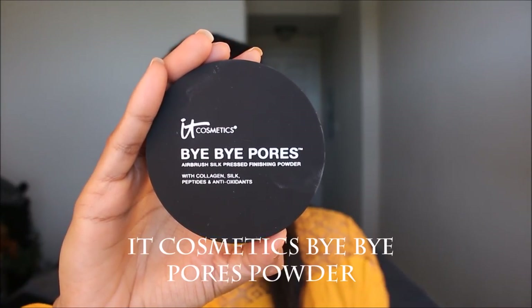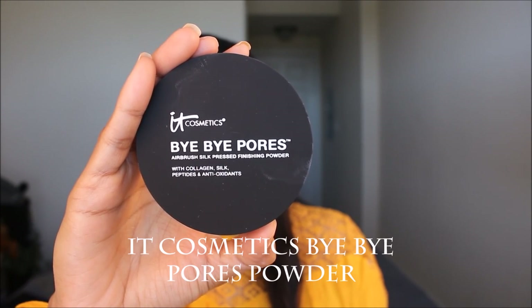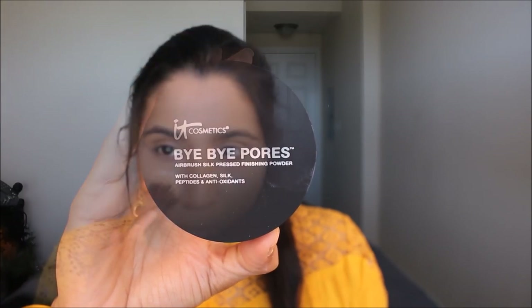To set everything in place I used the IT Cosmetics Bye Bye Pores powder, which has been my current obsession. It's so finely milled and smooth, locks everything in, and helps keep my makeup steady all day long.